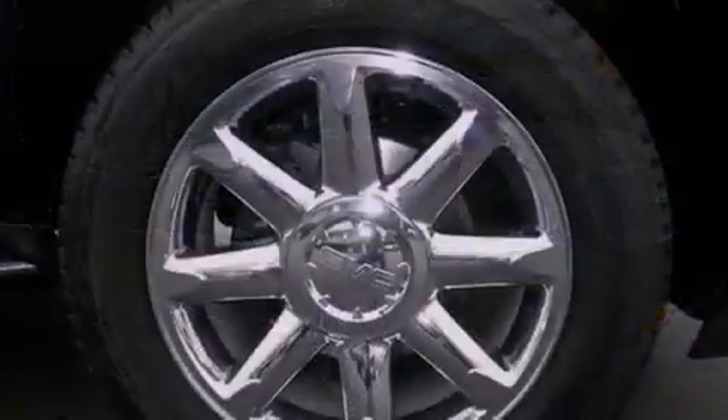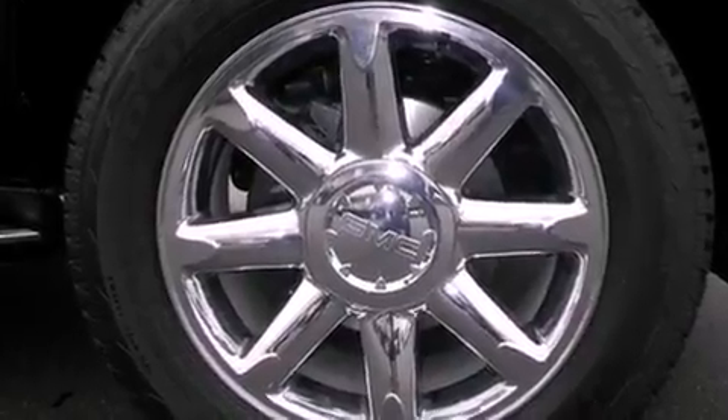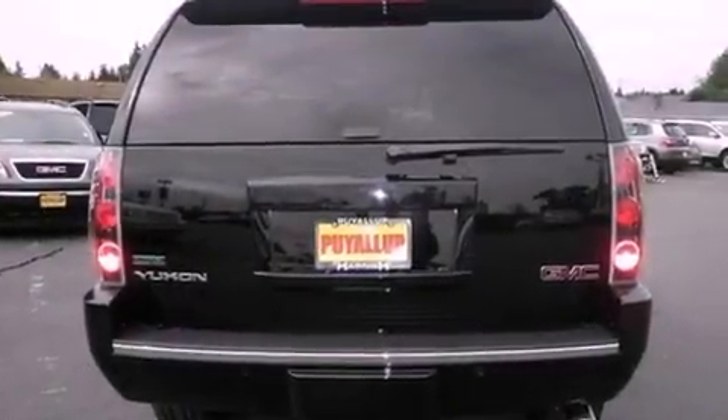Its top features include a locking differential, a navigation system, a heated steering wheel, a low-tire pressure indicator, chrome wheels, and traction control and stability control systems.